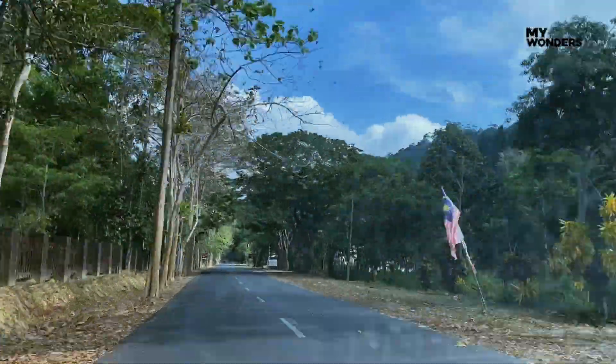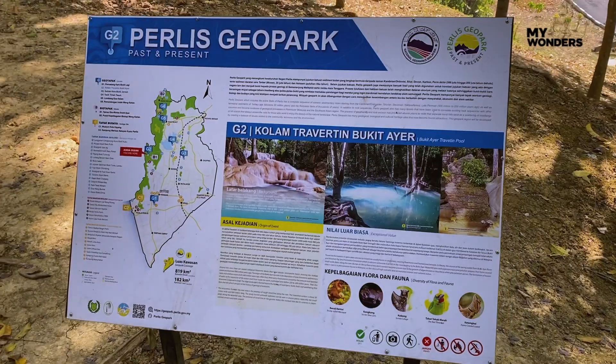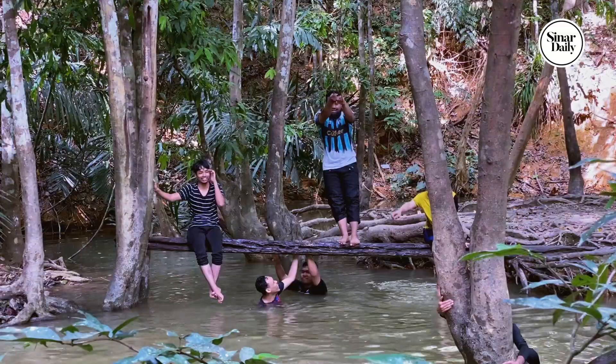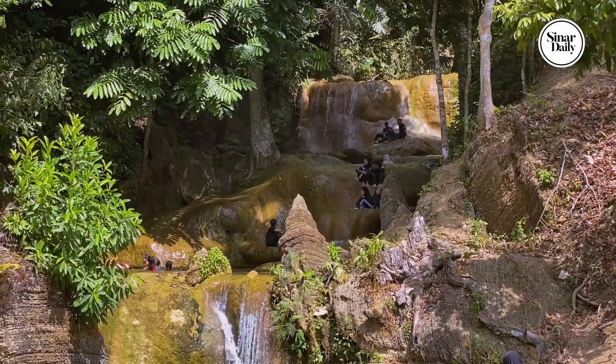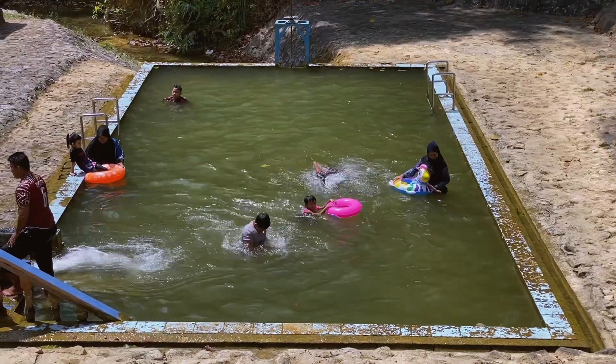If you come to Taman Eco Rimba Bukit Air, don't forget to bring along your swimwear. The cold, crystal clear river water makes it an ideal location for picnics and activities with the family. That was refreshing!